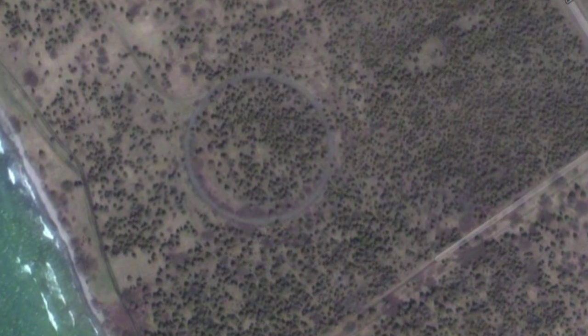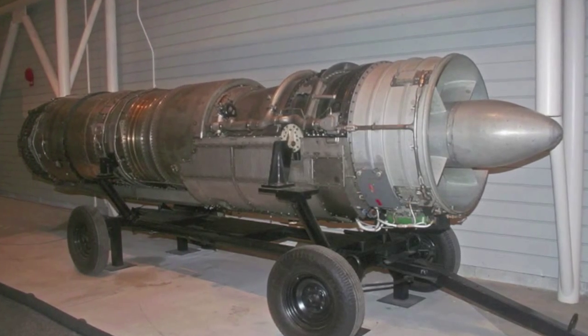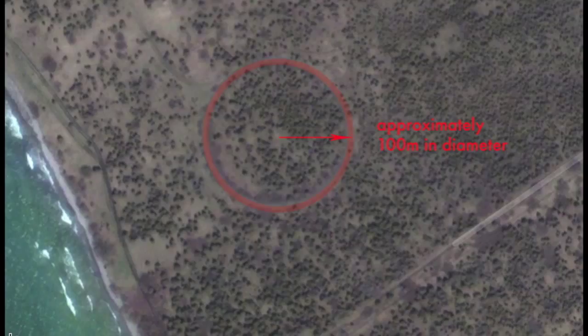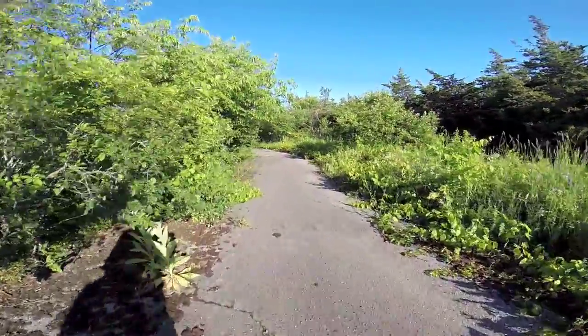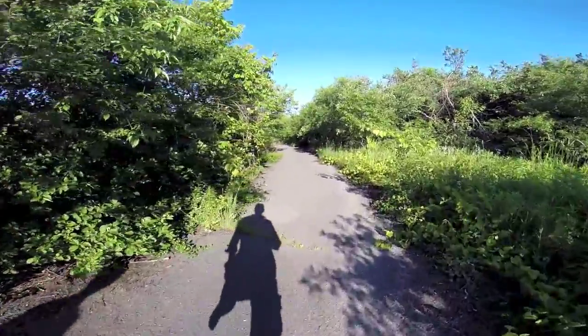Another curious feature found on Google Maps was this odd ring shape in the middle of nowhere. This mysterious ring shape was apparently used by Avro and Orenda Engines to test the jet engine for the Avro Arrow on a tethered pole. Only accessible by foot, we trudged through some thick underbrush to see this abandoned piece of Canadian aviation history. And soon we broke through the trees and there it was — the Orenda Ring. After 60 years, this concrete and asphalt facility is still quite visible.